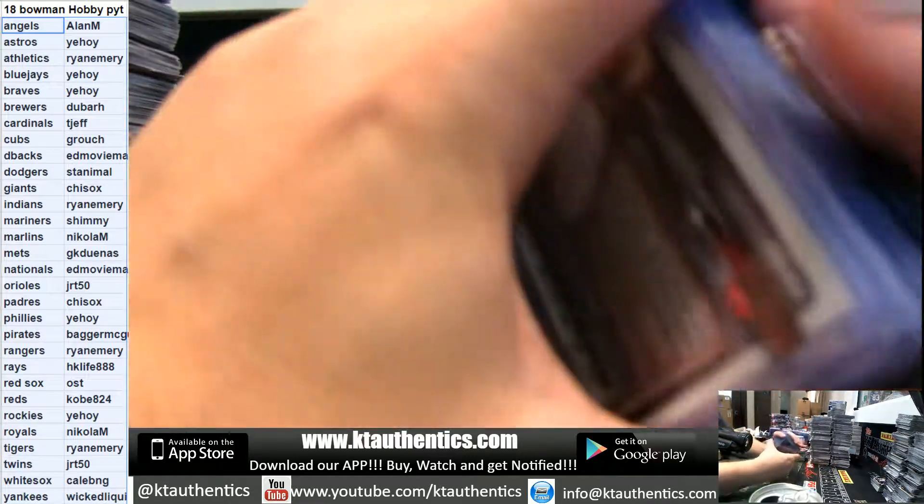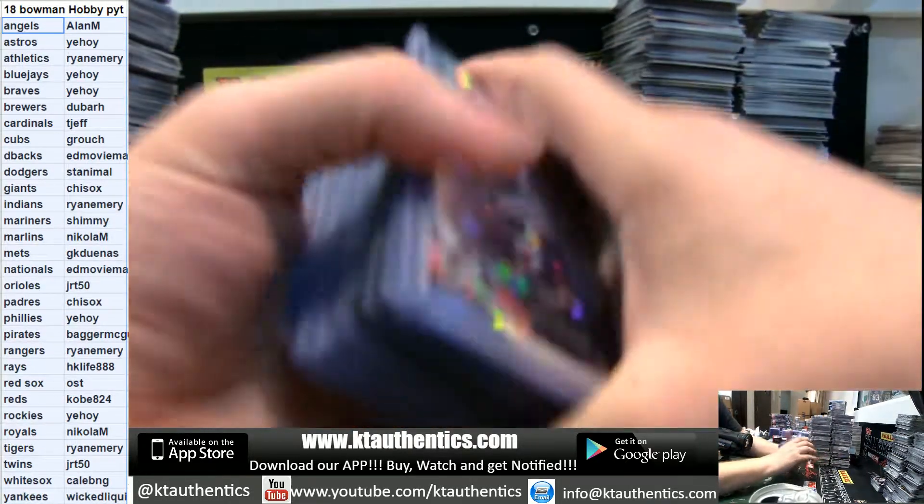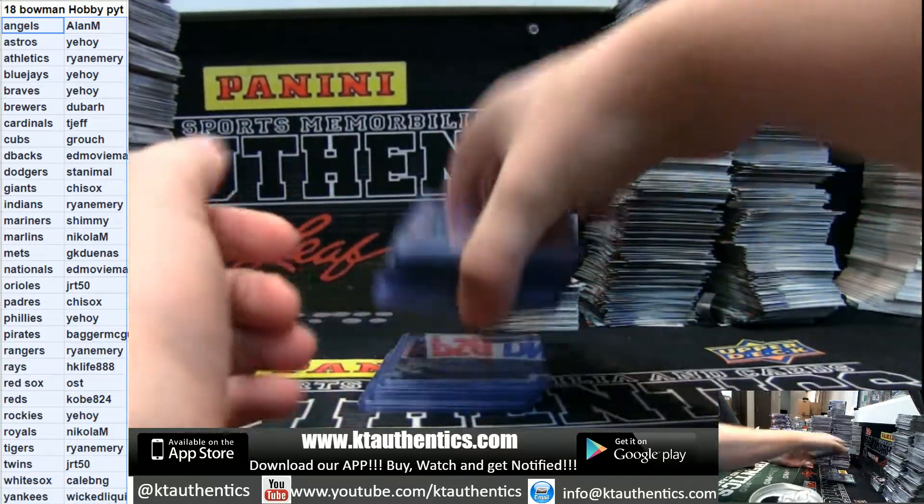Alright guys, KT, thanks Sportsman, I'll be in cards, we are full. We're doing a hit recap on Hobby PYT 3.